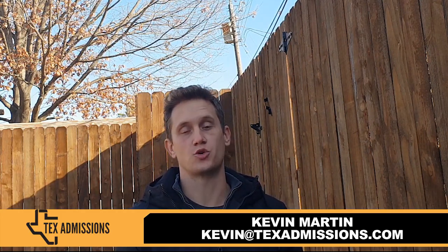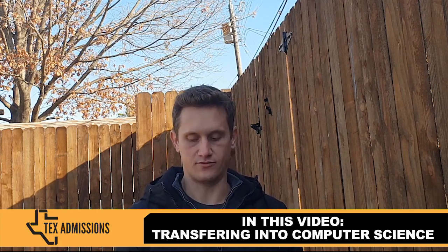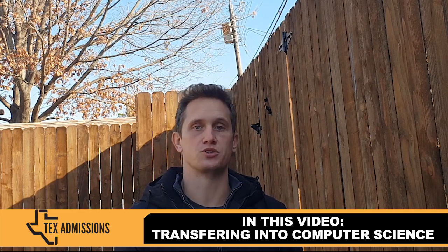Hi, good morning. Kevin Martin here, your UT admissions guy, joining you again from Dallas, Texas. In this video, I provide tips and advice for transferring into UT Austin's computer science program.